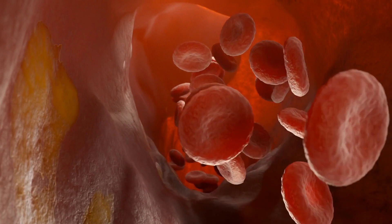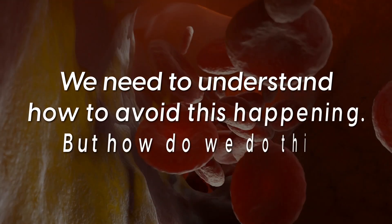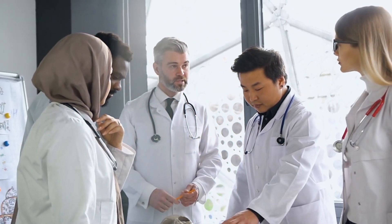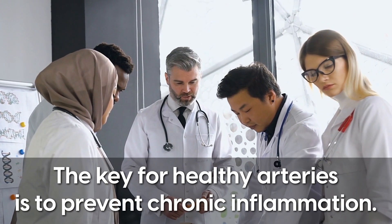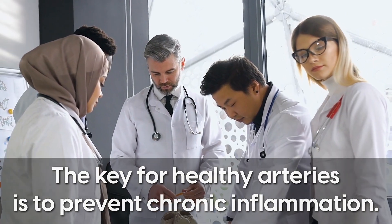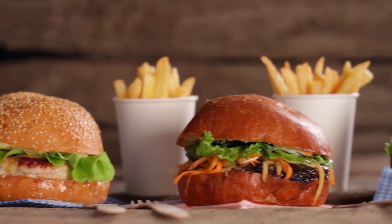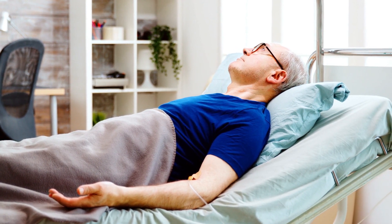So if the body makes cholesterol to heal damage from inflammation on arterial walls, we need to understand how to avoid this happening. An increasing amount of research indicates that the key for healthy arteries is to prevent chronic inflammation. Causes vary from environmental toxins to inflammatory foods, to mental and emotional stresses, lack of nutrients, and insulin levels that are continually too high.